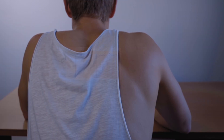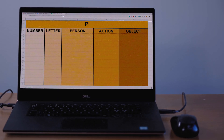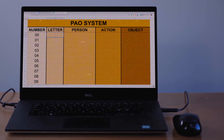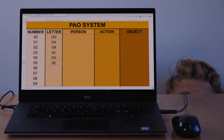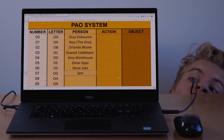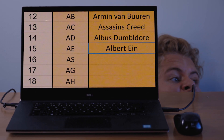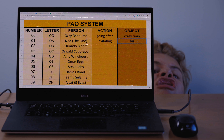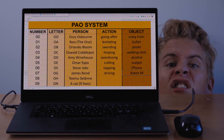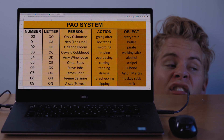Then I had to convert those letters into words, and for this I used the PAO system. First I listed numbers from 0 to 99, then I converted each number into letters using the Dominic system. I then came up with a person for each of these letter pairs so that the initials of the person match the letters — for instance, AE represented Albert Einstein. Finally, when I had 100 persons listed, I associated an action and an object for each of these persons or characters. All of this might sound quite complicated, and I think it is.